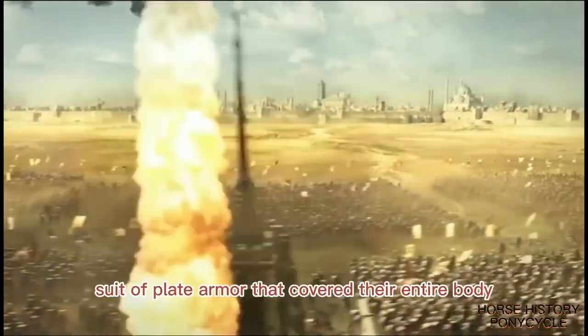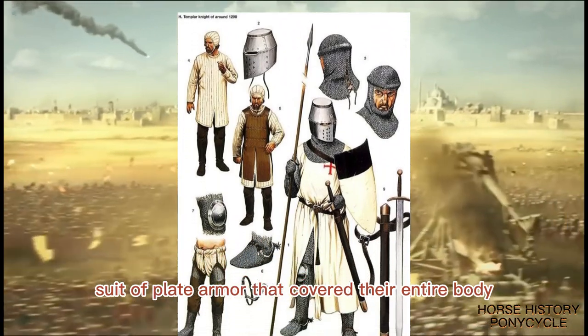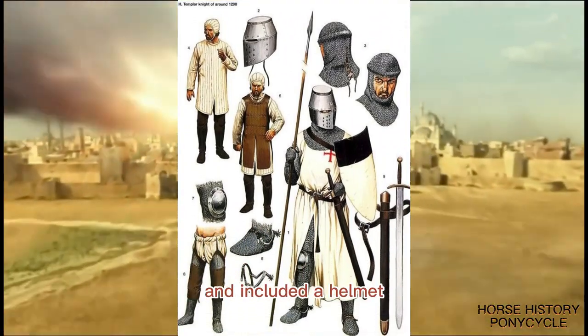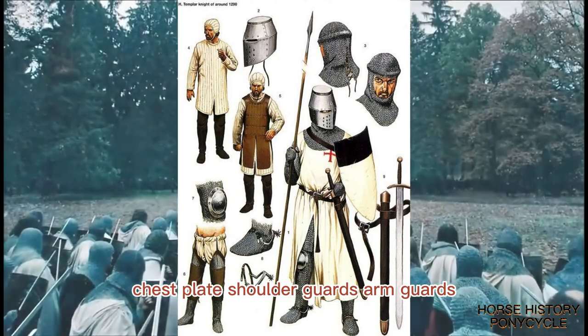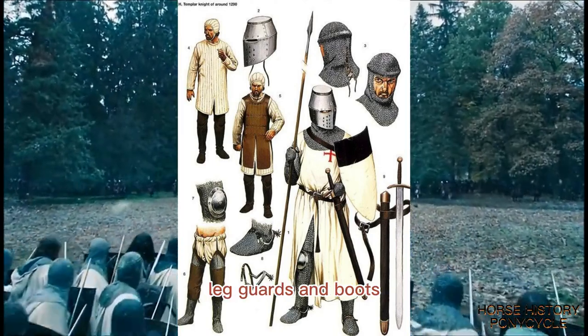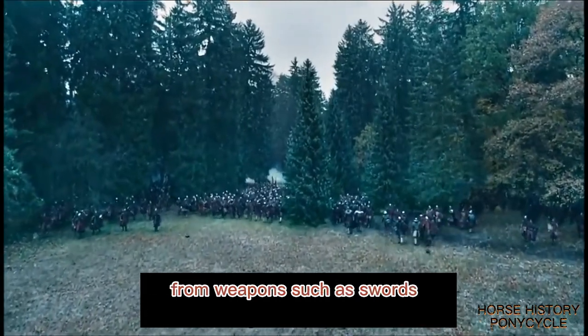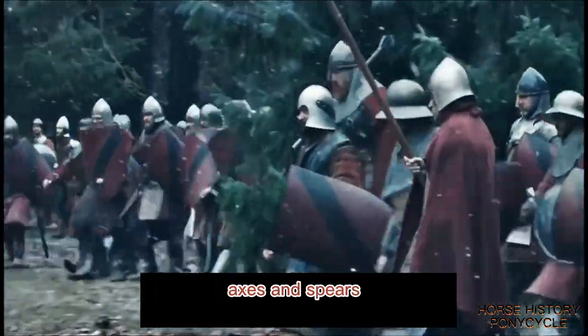The Knights Templar wore a full suit of plate armor that covered their entire body. The armor was made of interlocking plates of metal and included a helmet, chest plate, shoulder guards, arm guards, leg guards, and boots. The armor provided excellent protection from weapons such as swords, axes, and spears.